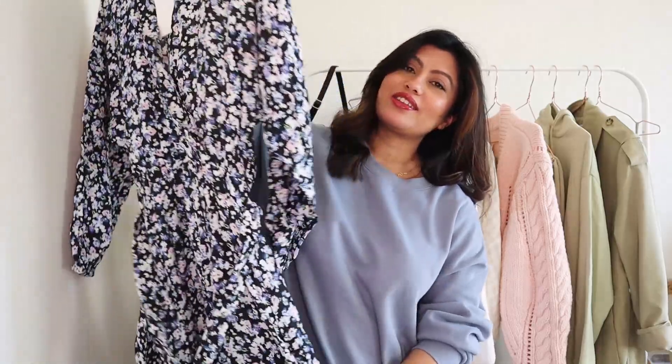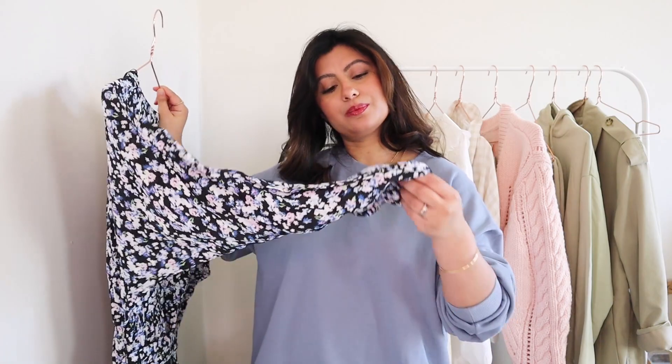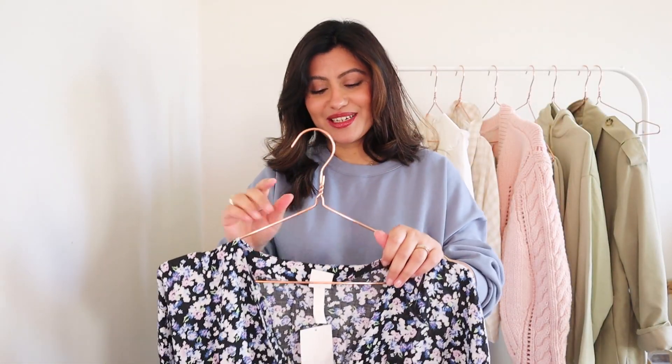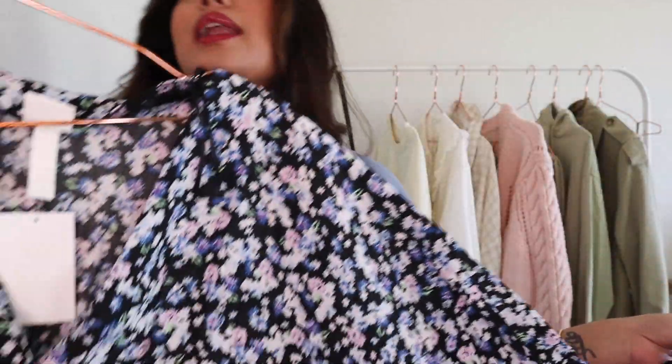The next piece is also a dress — a midi dress with a floral pattern. Florals for spring, can I get any more obvious? It has long sleeves, and long sleeves are quite on trend right now, so don't shy away from them. This dress just arrived this morning and I was super excited to include it in my haul. I wanted to order it last week but it was out of stock; I put a notification on and as soon as my size was available I ordered it on Friday, and it arrived today — Monday.